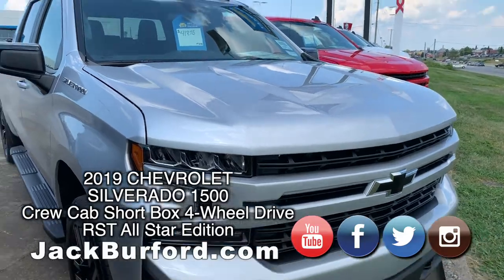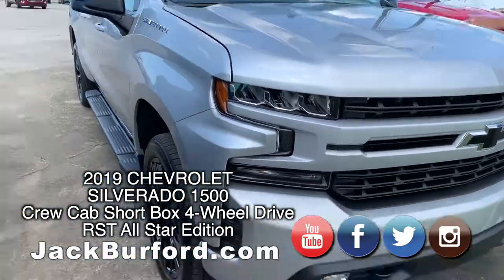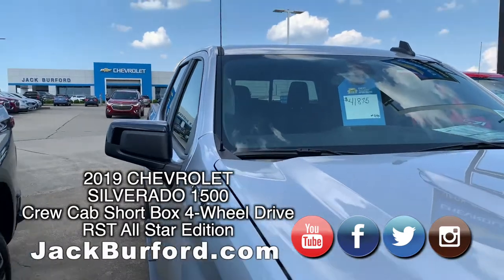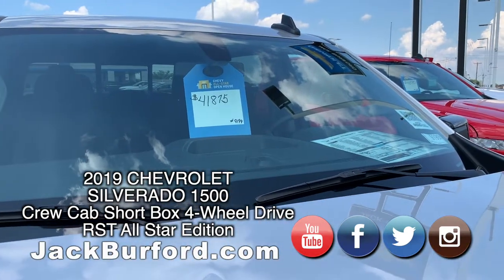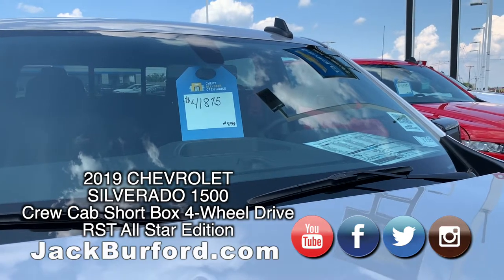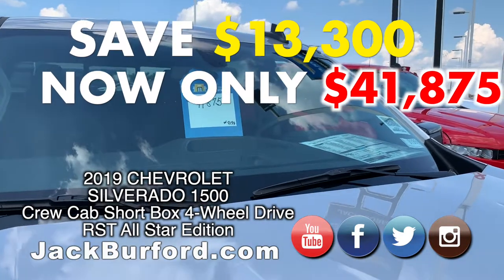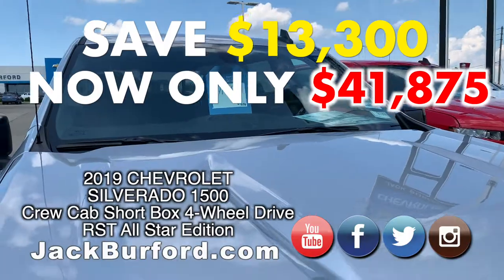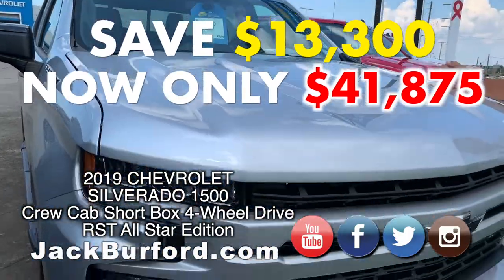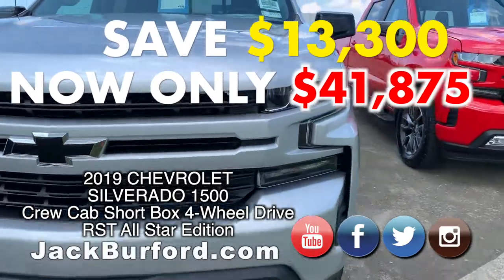This is stock number 9199, with a sticker price of $55,175. We're going to take $13,300 off the sticker and sell it for $41,875. Kind of crazy, isn't it?